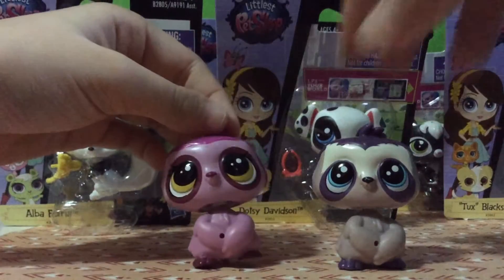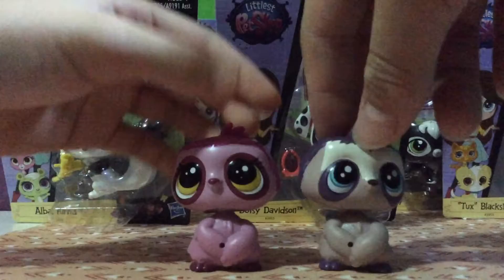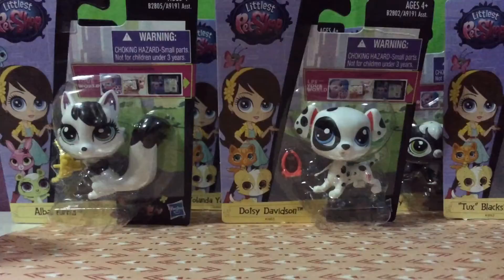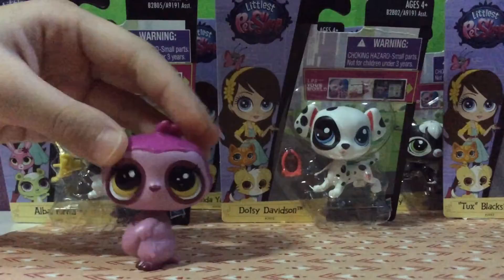Hey guys, it's RPS Dino here and today we will be reviewing six pet singles. The six singles are Alba Furia, Dotson Davidson, Tux Blackstone, Albany Perf, Yolando Johnson, and Countess Kateri.